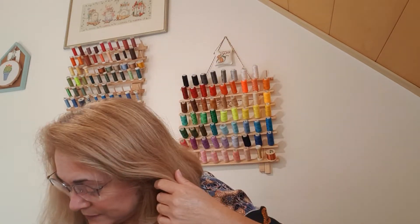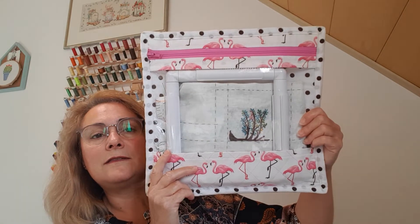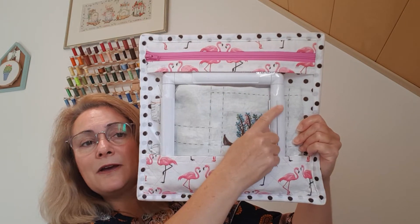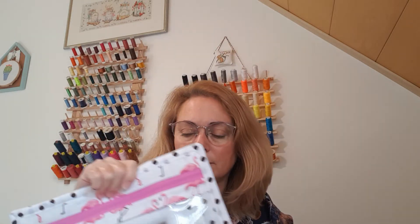And then I have my — what I call my cubby. This is 30 by 30 centimetres, and it holds an 8 by 8 frame. And there's my temperature tree which I haven't worked on in months.